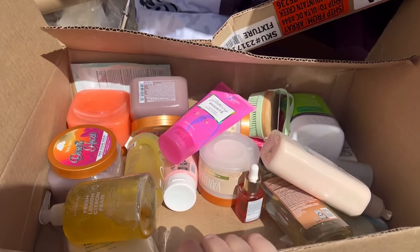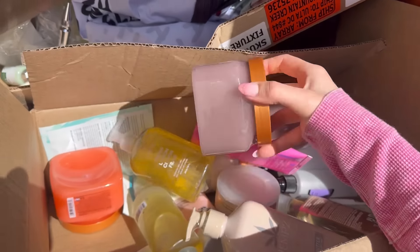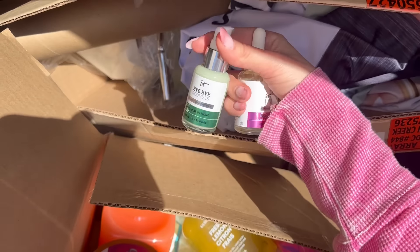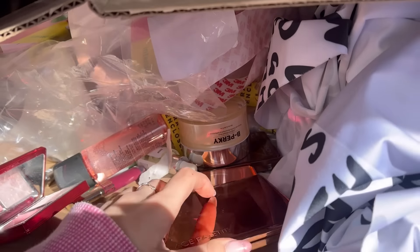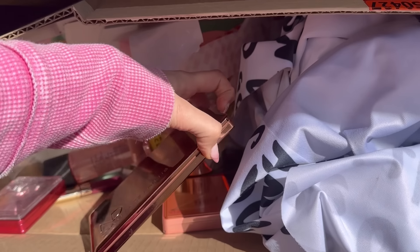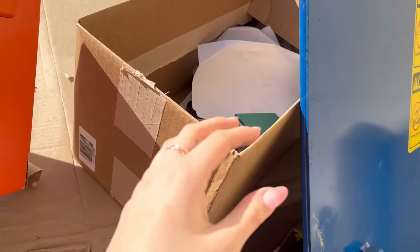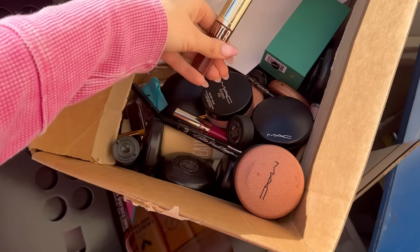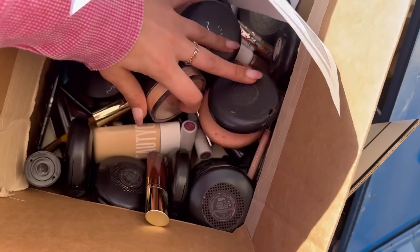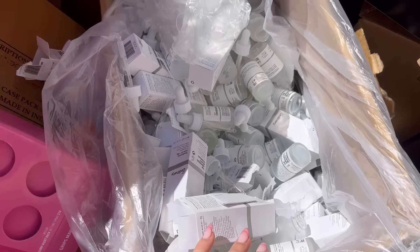I'm dumpster diving at Ulta now and there's a box here full of skincare and lotions. I opened it up and it's full of stuff. It doesn't look like they really destroyed anything. Right behind it there's another box that looks like it might have some testers. There's actually a ton of makeup in this little box — some palettes, and they didn't destroy anything. I'm just going to start grabbing this stuff out. Checking the other side now and there's another box full of makeup. It looks like there's a ton of MAC stuff in here, and again it doesn't look like they destroyed anything. Opening a few up quickly, they look brand new. This is pretty insane.